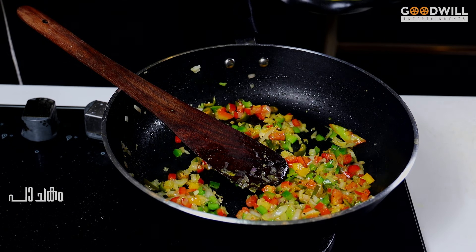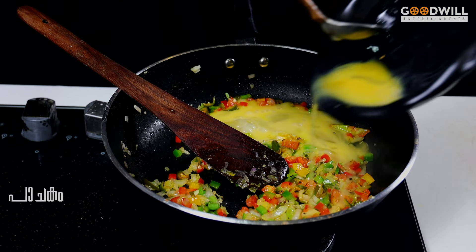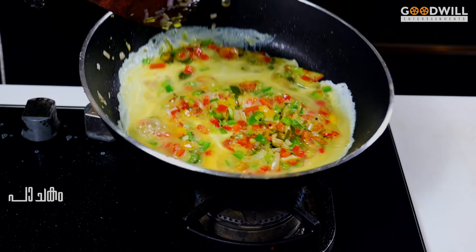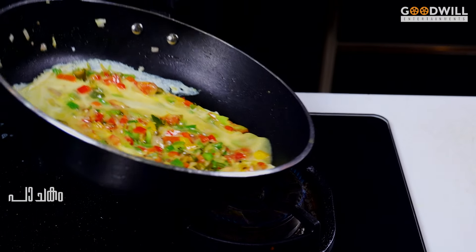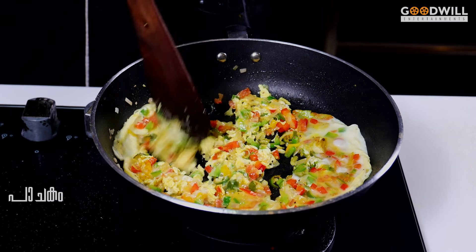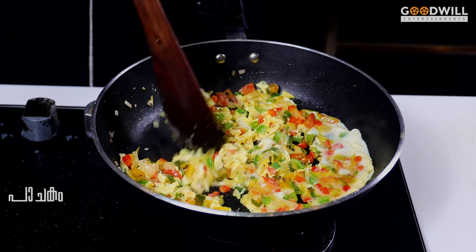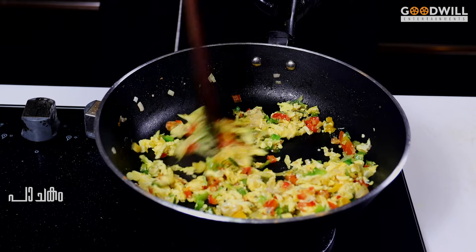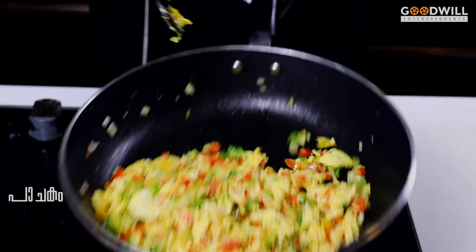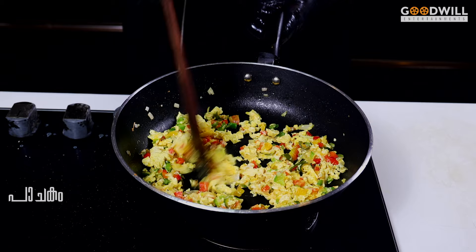Put it in the pot and add the ingredients into the pot.